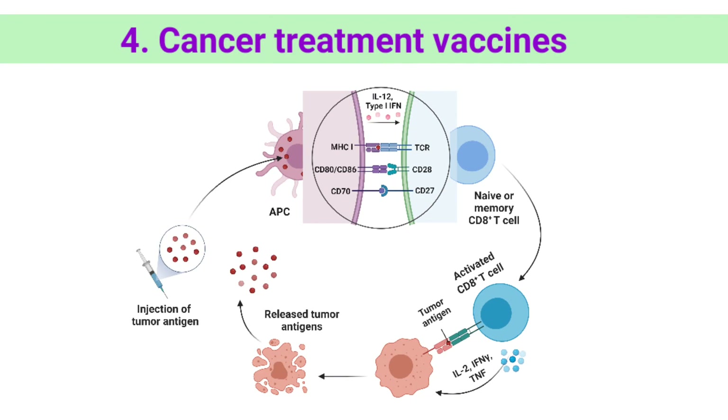Cancer treatment vaccines are a type of immunotherapy that treats cancer by strengthening the body's natural defenses against the cancer. Unlike cancer prevention vaccines, cancer treatment vaccines are designed to be used in people who already have cancer. They work against cancer cells, not against something that causes cancer. The idea is that cancer cells contain substances called tumor-associated antigens that are not present in normal cells, or if present, are at lower levels. Treatment vaccines can help the immune system learn to recognize and react to these antigens, and destroy cancer cells that contain them.